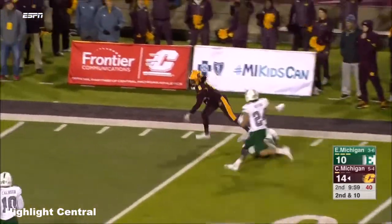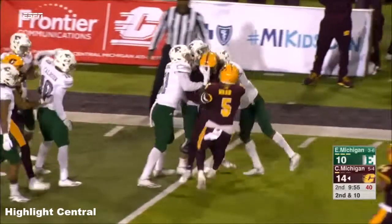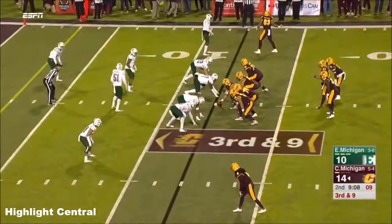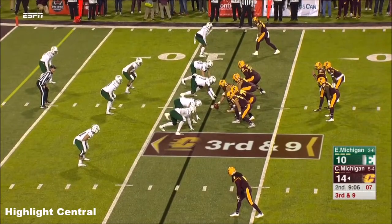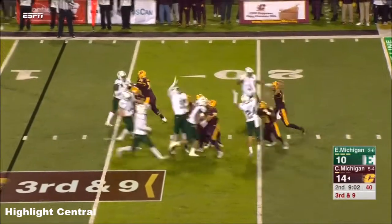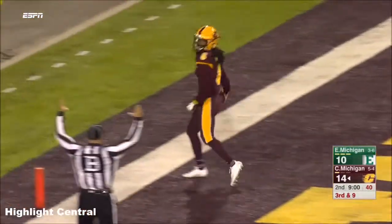The wide open man down the sideline for the catch — it's Willis again, Cory Willis, inside the red zone for the Chippewas. Third down, Morris under pressure, end zone, cut — touchdown Willis.